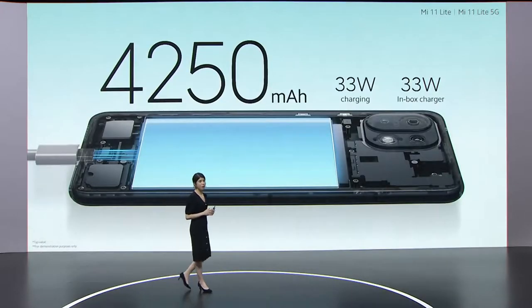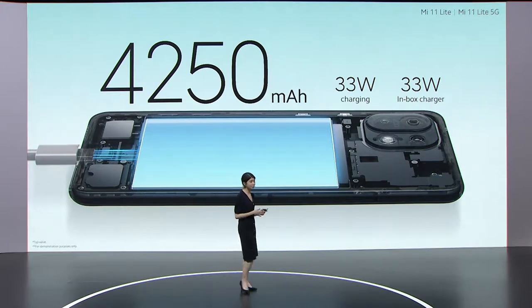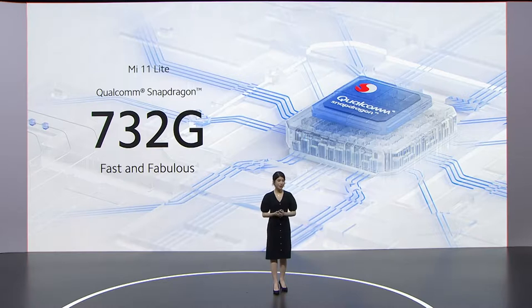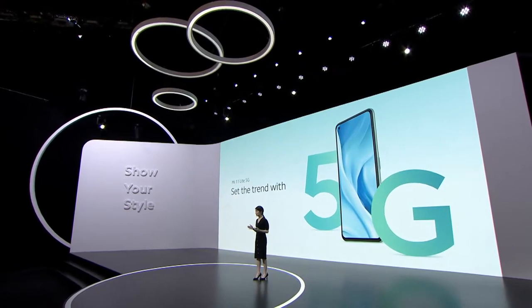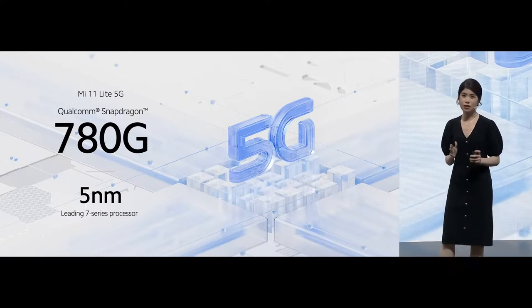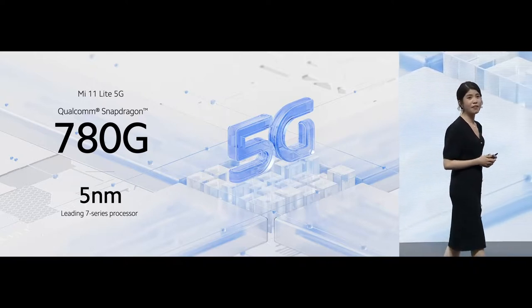Mi 11 Lite features a 4,250 mAh battery giving you around two days of battery life, with high-speed 33W fast charging and the 33W charger included. We've also included dual speakers for when you're keen to jam with friends. In our 4G variant, we've used the Qualcomm Snapdragon 732G, which perfectly balances speed and power efficiency. For 5G, the brand new Qualcomm Snapdragon 780G offers amazing speed and power efficiency, featuring top-of-the-line 5nm process tech only found in flagships.